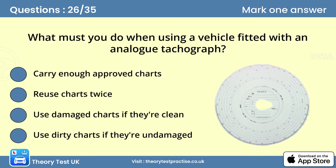Question twenty-six: What must you do when using a vehicle fitted with an analog tachograph? Answer: Carry enough approved charts. Make sure you carry enough approved tachograph charts for your journey. Store your spare charts in a plastic wallet to keep them clean and undamaged.